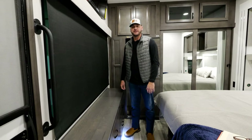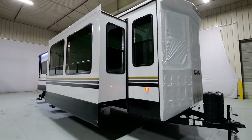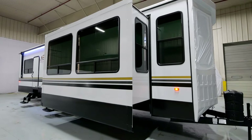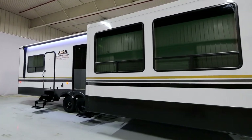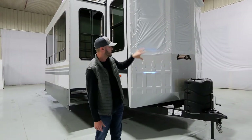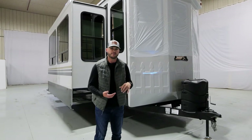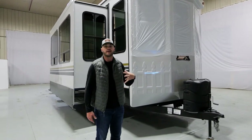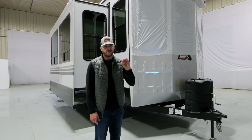Now let's head outside and check out some exterior features. This unit is 40 feet six inches long and weighs just under 12,000 pounds unloaded. You're going to notice some shrink wrap — what we do at Cedar Creek is cover all of these front windows in transport just to protect them from rocks and debris, to make sure that when you receive these as a customer, they look really good and they're untouched.